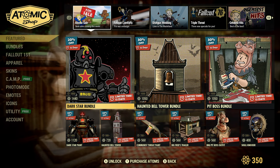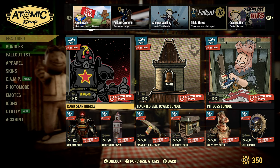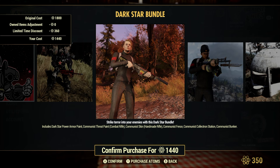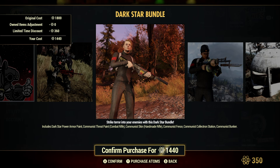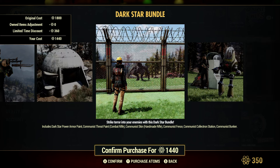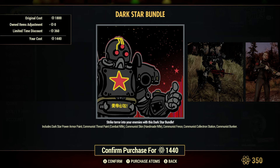We got the Dark Star Bundle at 20% off for 1440 Adams. That includes Dark Star Power Armor Paints, the Communist Threat Paint for the Combat Rifle, the Communist Skin for the Handmade Rifle, the Communist Fence, the Communist Collectron, and the Communist Bunker.